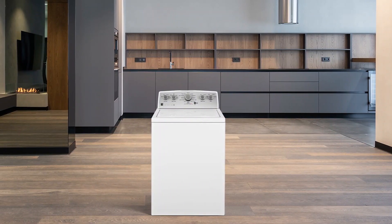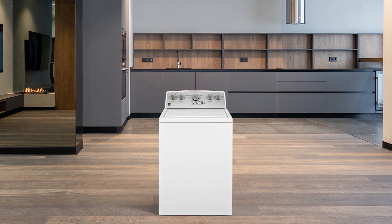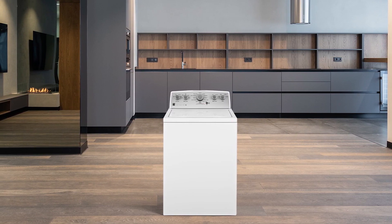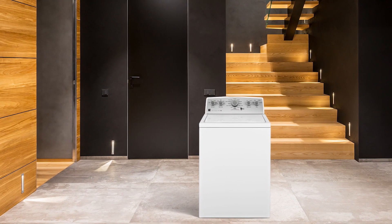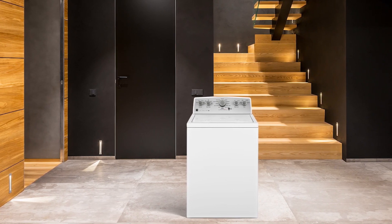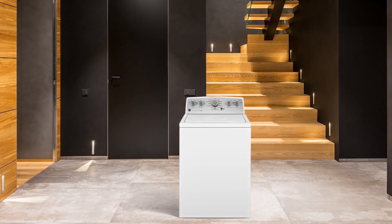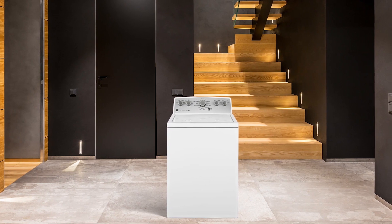The Kenmore Top Load Laundry Set is a game changer for laundry day. With its large capacity and 12 wash cycles, it can tackle any load of laundry with ease. The Smart Dry Plus technology in the dryer ensures your clothes are always perfectly dry without damaging the fabrics. The wrinkle guard feature prevents set-in wrinkles for up to 150 minutes after the dry cycle. Plus, the option for room of choice delivery, unboxing, item hookup, and free haul away at checkout make the entire process stress-free. Overall, this set is a great investment for anyone looking to simplify and improve their laundry routine.